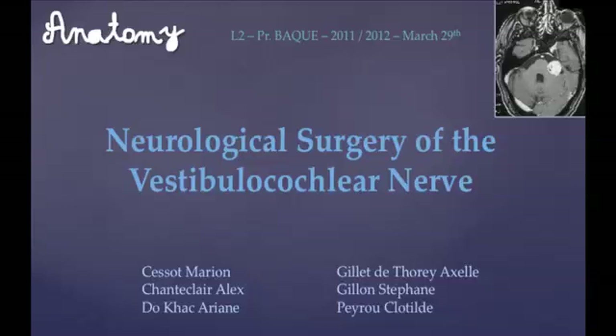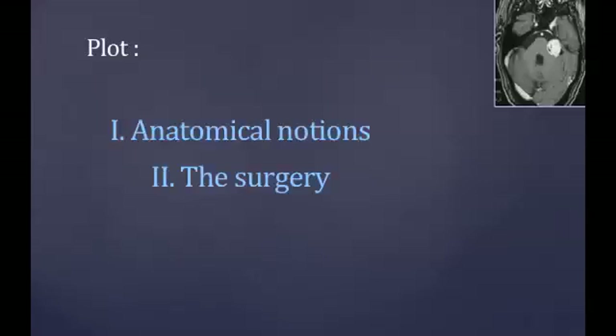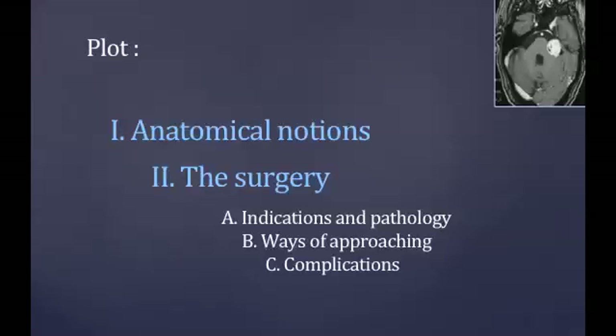Today's subject is the neurological surgery of the vestibulocochlear nerve. First, we'll start with some reminders on the anatomical notions, and then we'll concentrate on the surgery.